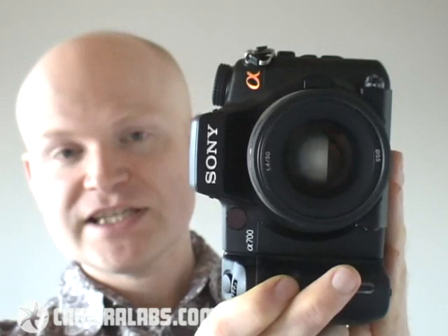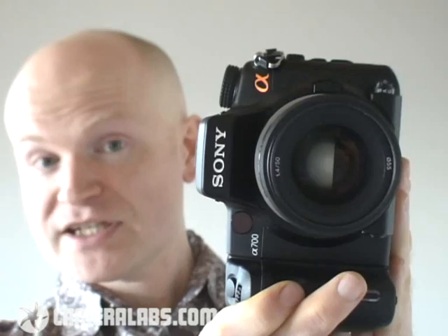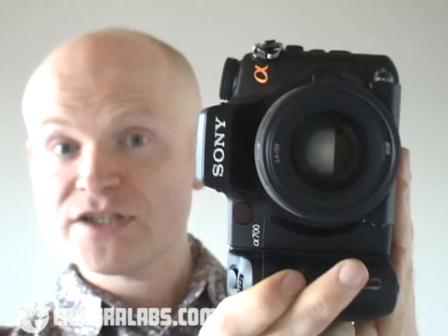First of all, resolution. The A700 features 12.2 megapixels, and Sony has switched its sensor technology from CCD to CMOS for this model. Now, before you get too excited, it's not a full-frame sensor. The CMOS chip inside here is physically the same size as the CCD chip that you'll find in the A100. But on the upside, that means it's fully compatible with the complete range of Sony lenses and third-party models, including the DT lenses.